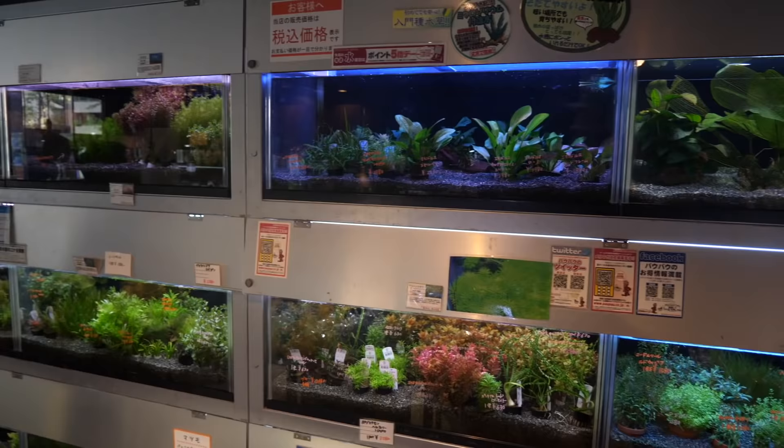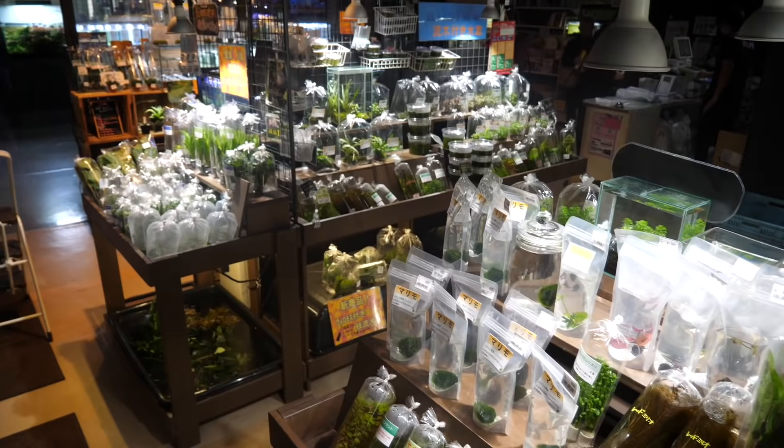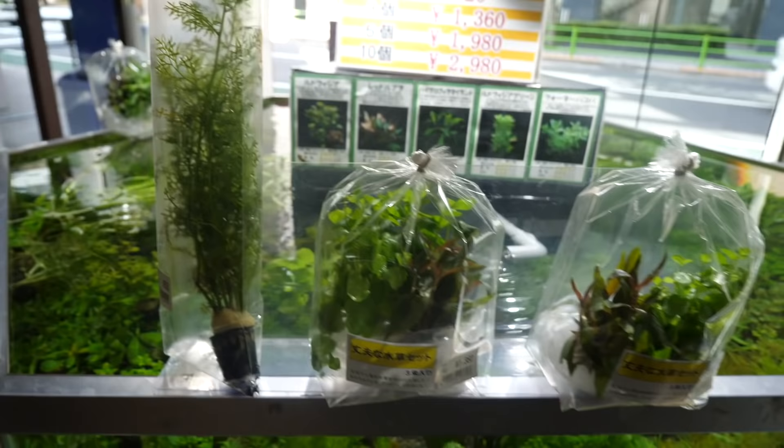They've got the little tissue culture pots. Everything in their planted section is incredibly beautiful — everything looks like it was bagged yesterday or today, so green and perfect. There are plants everywhere in all sorts of different bags. Some of it seems really organized, and then some of it seems kind of scattered on the shelf. Now we are moving into their freshwater fish section.